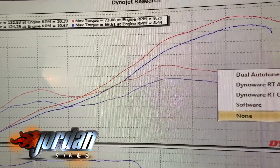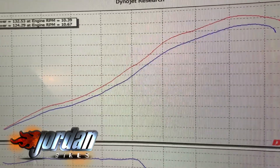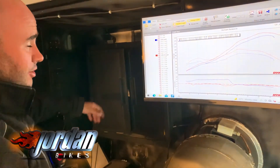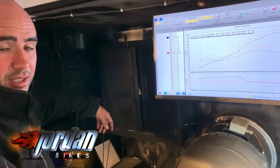So there, that's your power. As you can see, nice and smooth — it's gained all the way through the rev range. It should be a whole lot better, and a million times easier to ride as well. I'm sure you'll be very happy with it. If you'd like ours, please give us a call.